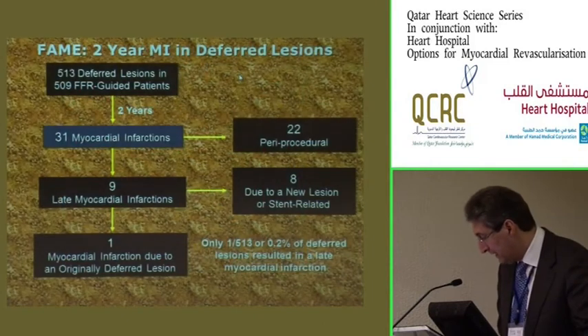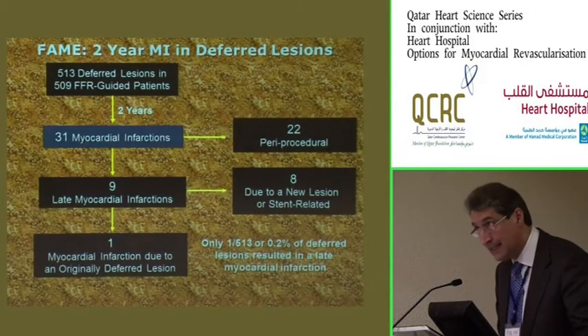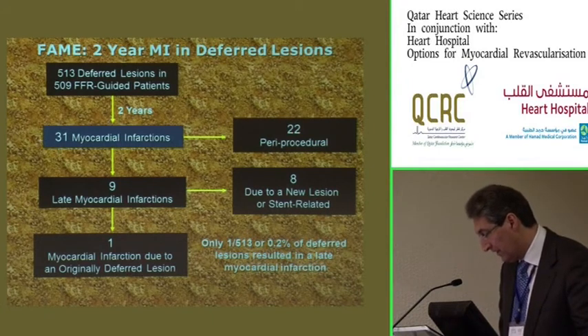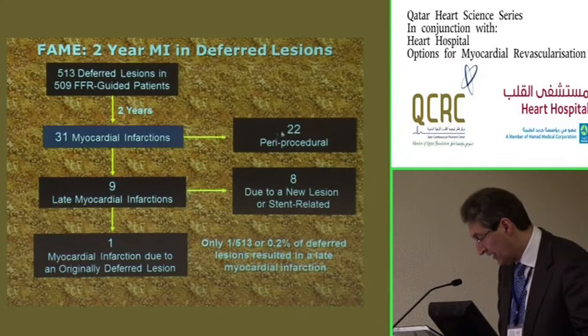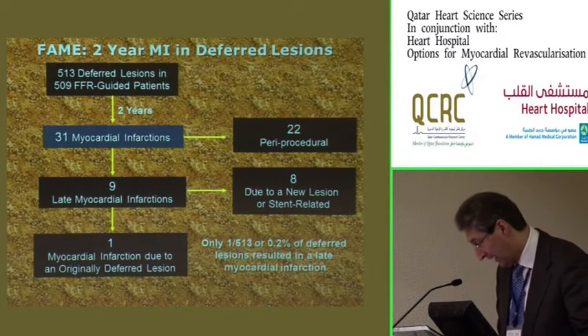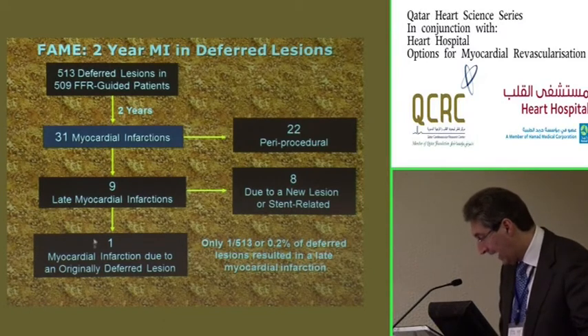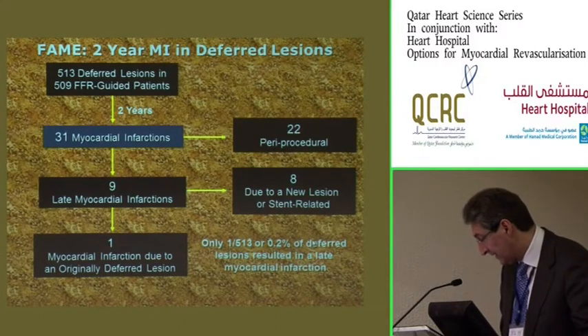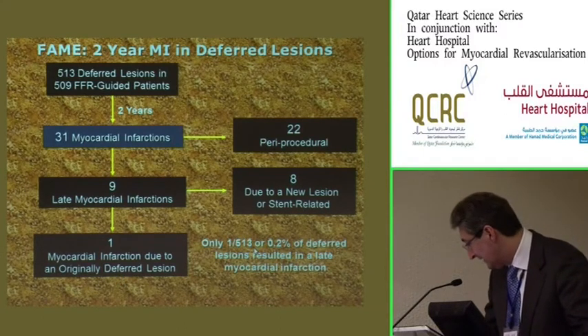Looking at patients where lesions were deferred because FFR was above 0.80, at two years the majority of events — whether periprocedural or related to areas of the vessel — came from areas that were near normal. Only one out of all 513 deferred lesions had an event at two years — 0.2%. This definitively explains the results.